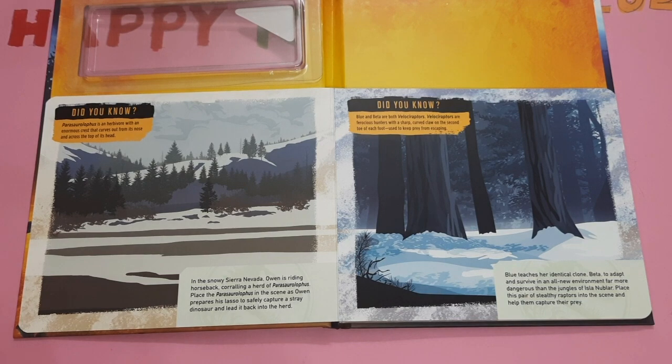In the snowy Sierra Nevada, Owen is riding horseback, corralling a herd of parserolopers. Place the parserolopers in the scene as Owen prepares his lasso to safely capture a stray dinosaur and lead it back into the herd. Did you know, parserolopers is an herbivore with an enormous crest that curves out from its nose and across the top of its head.